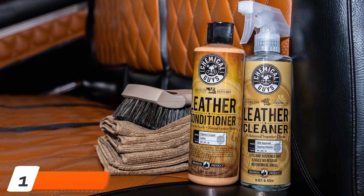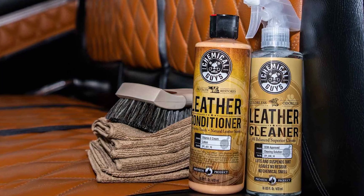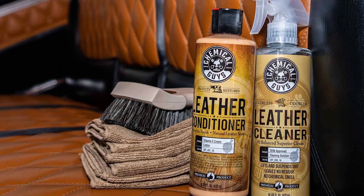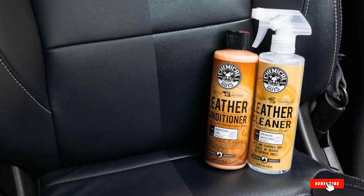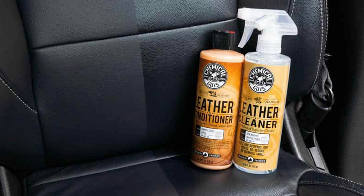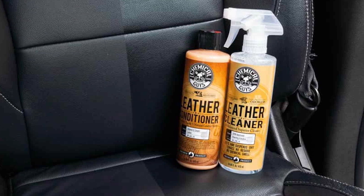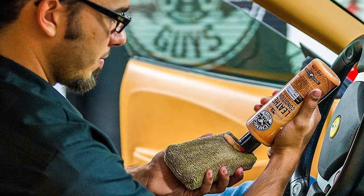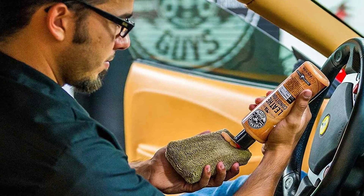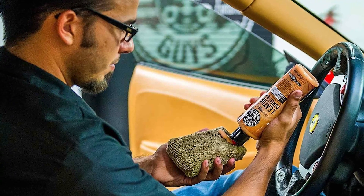At the first position of our list, we have Chemical Guys Leather Cleaner and Leather Conditioner Kit. Sometimes all you want to do is spray a little cleaner and wipe it off quickly before going out without waiting for the conditioning. At this time, the Chemical Guys Leather Cleaner and Conditioner Complete Leather Care Kit comes in handy as they offer bulk and separate sprayable bottles. Chemical Guys are known for their quality and best leather care products for cars, and this duo is another jewel of their wide range of impressive products.